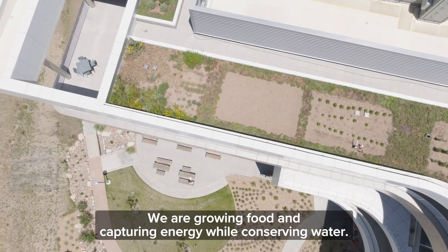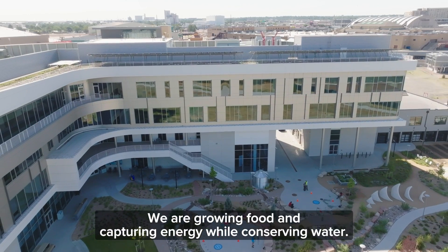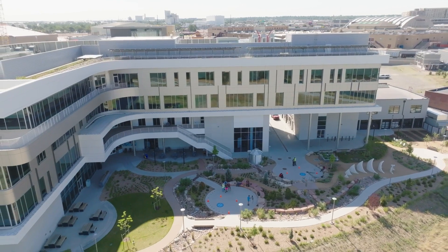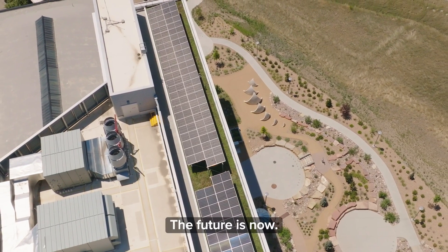We are growing food and capturing energy while conserving water — all on an underused space: rooftops. The future is now.